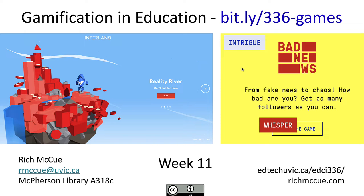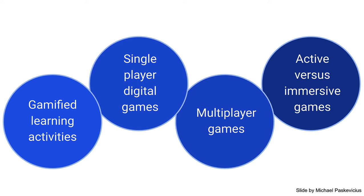Let's talk a little bit about gamification in education. There are different types of games — there are gamified learning activities, games like Math Blaster, Bad News, Organ Trail, Pandemic, and Escape Rooms.